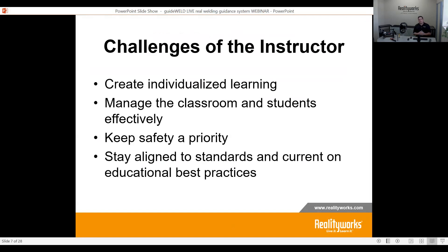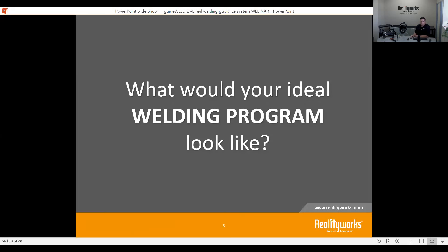There are some challenges out there for instructors themselves. There's the need to create individualized learning, to manage the class and students effectively, keep safety a priority, and have standards and best practices all working together. What we try to do as a company is to bring different activities and products into the education space that will help with training and help students understand and learn these things.